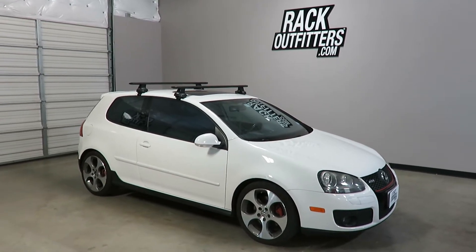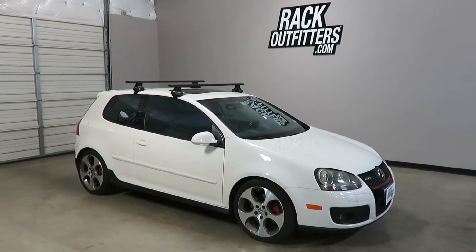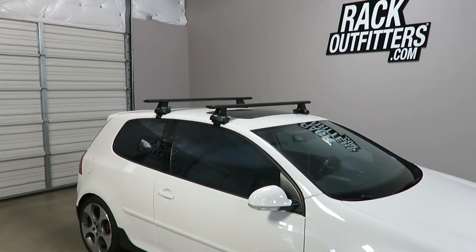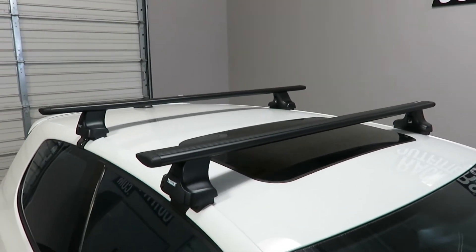This is fit for a 2006 through 2009 Volkswagen GTI 3-door Type 5. We've outfitted this vehicle with the Thule Rapid Traverse Aeroblade base roof rack system.